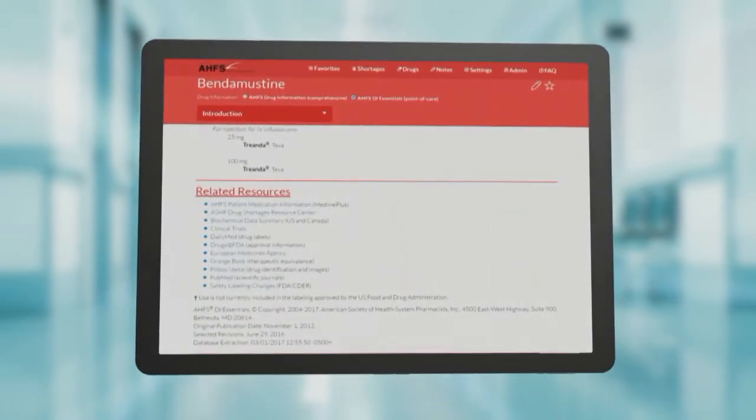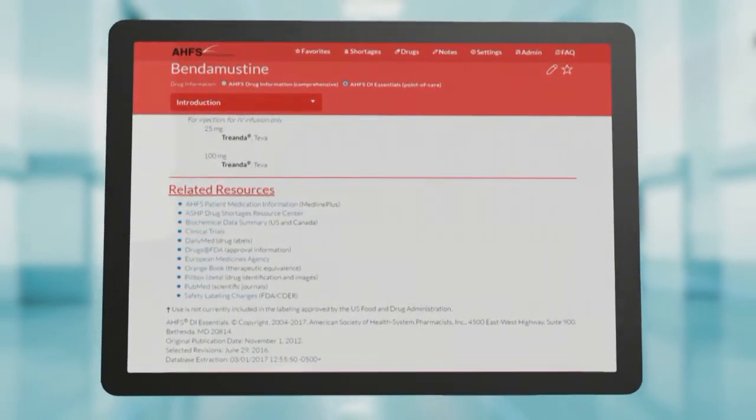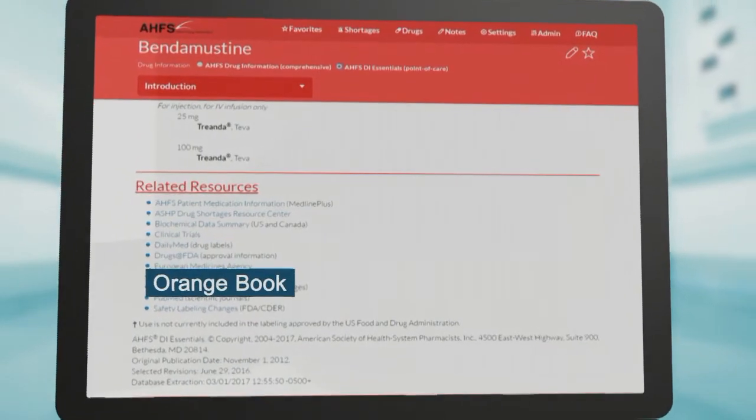Each monograph has a related resources section that links to a dozen external databases like clinical trials and biochem data summaries, with more to come.